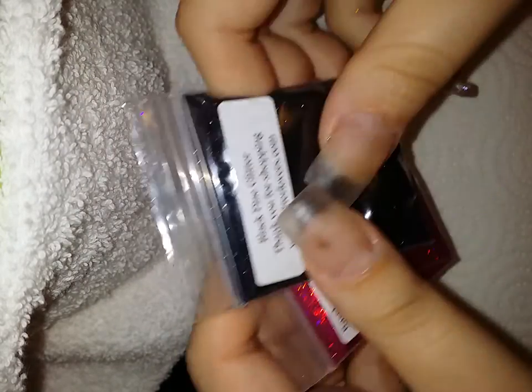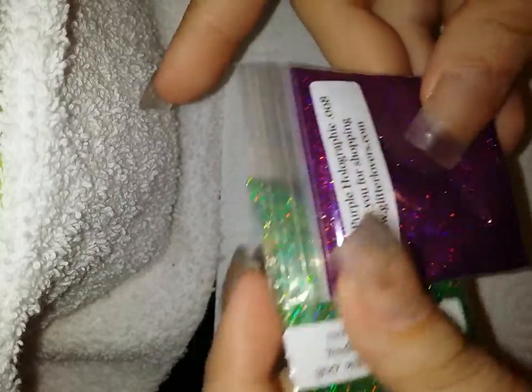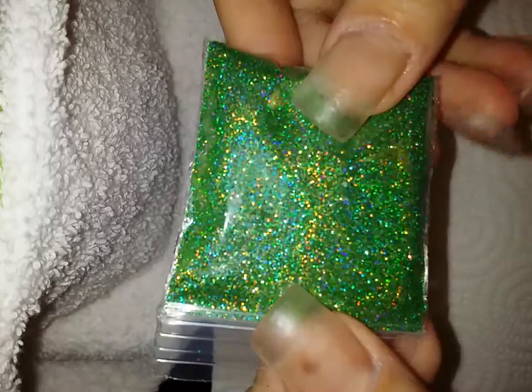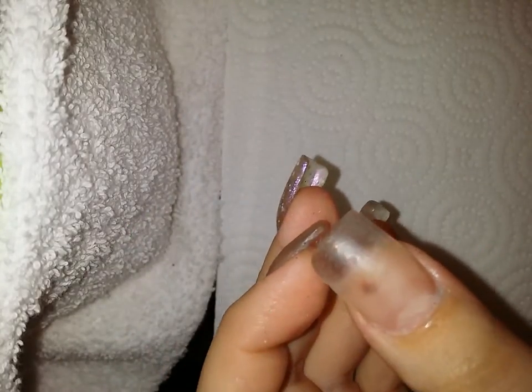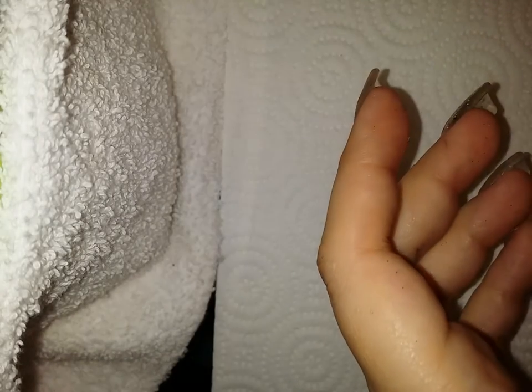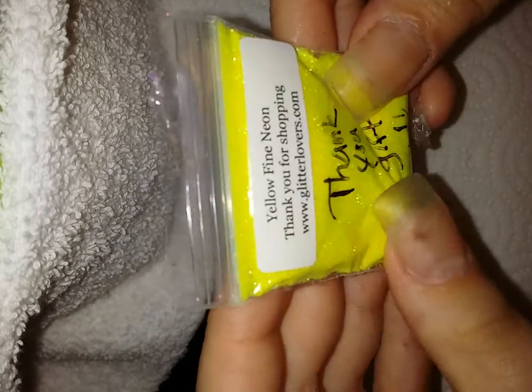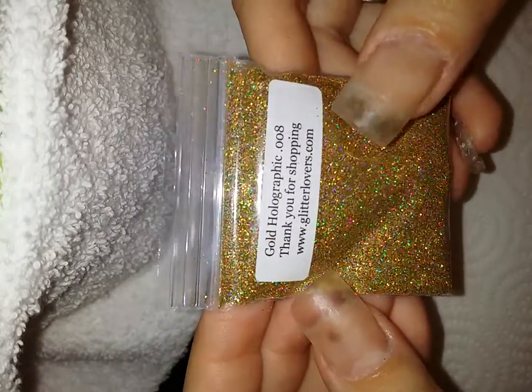And I got black fine glitter, raspberry holographic glitter, deep purple holographic, hail green holographic, white fairy dust, and a thank you gift which is yellow fine neon — it's so pretty — and gold holographic.